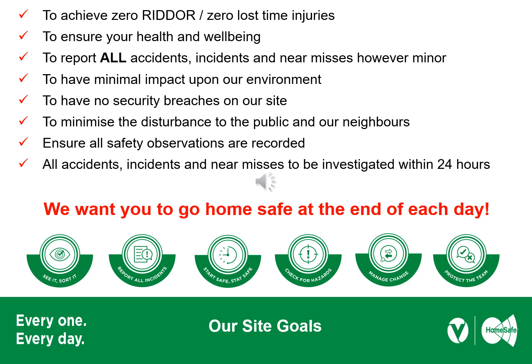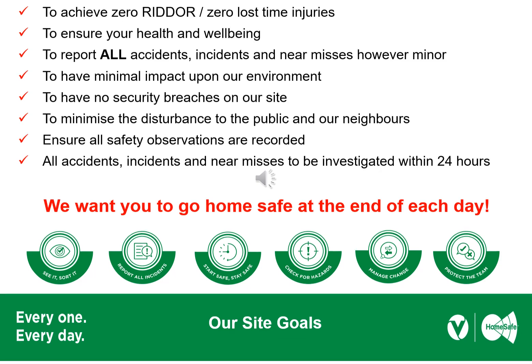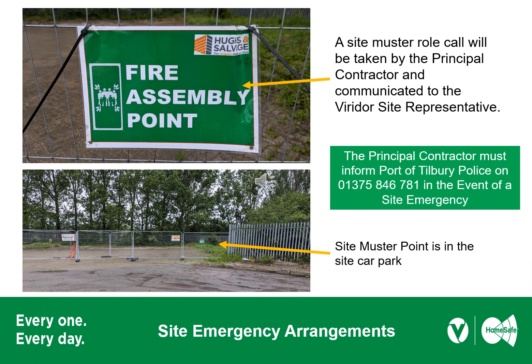We want to be a good neighbour and minimise our disturbance to the public and to our neighbours. In the event of a site emergency, the site muster point is in the site car park. A muster roll call will be taken by the principal contractor and communicated to the Viridor site representative. We also need to inform the Port of Tilbury Police on 01375 846 781 of emergency events, including environmental ones. You will be asked to remain at the muster point until advised otherwise.